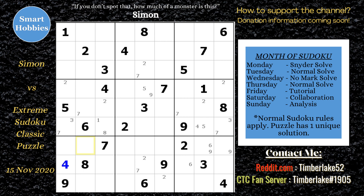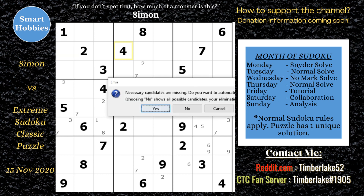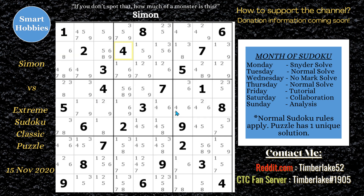This brings us to our first what-if moment. What if Simon didn't spot the hidden pairs — is there another way to make progress? To answer that, we need to show all the candidates. The answer is you're going to have to use harder, more advanced strategies, and there are two in particular having to do with the twos and the sevens.